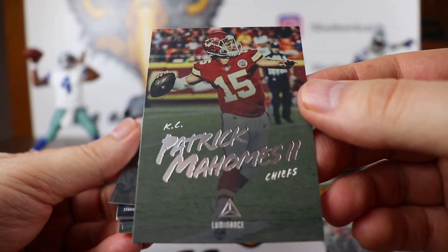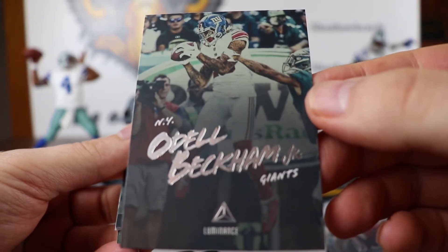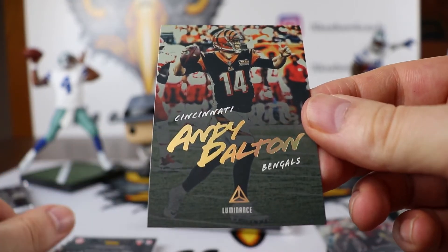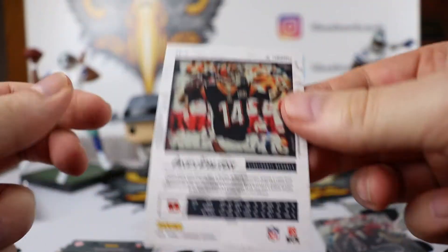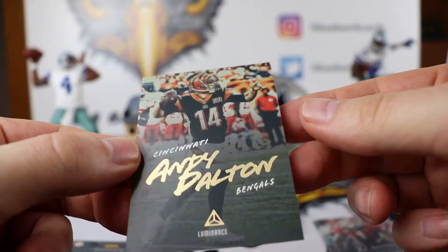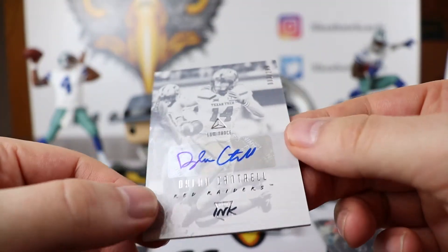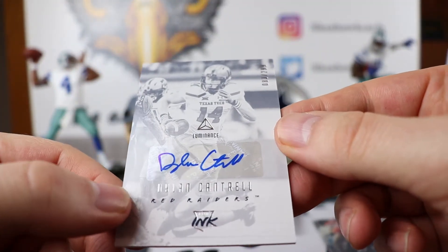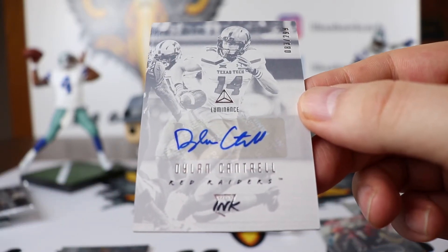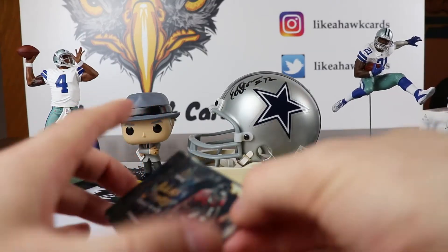Patrick Mahomes. Odell Beckham Jr. We have a Gold Andy Dalton — I do not see a number on it. Next is a Dylan Cantrell numbered 83 out of 299 from the Red Raiders — and that is our second auto.